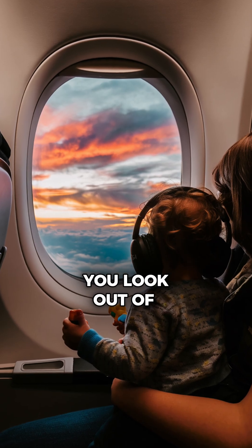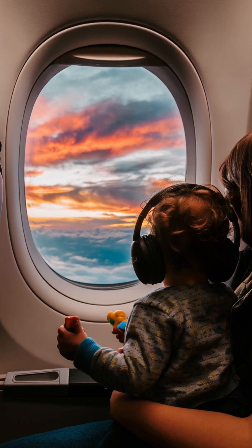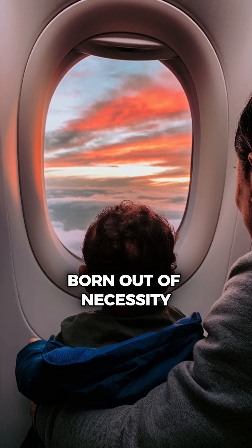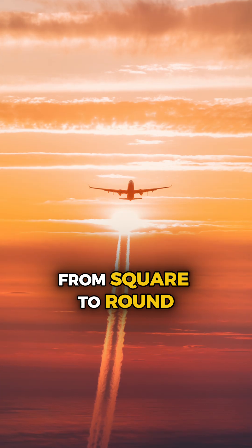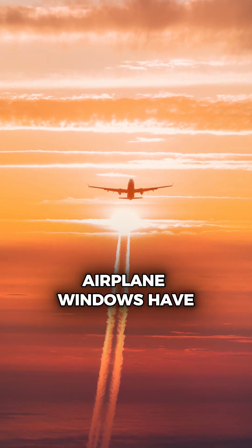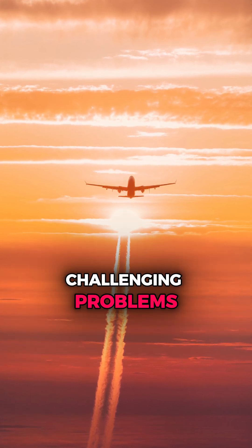Next time you look out of an airplane window, remember — it's not just a design choice. It's a life-saving innovation born out of necessity, engineering, and a quest for safety. From square to round, airplane windows have a story that reminds us how human ingenuity can solve even the most challenging problems.